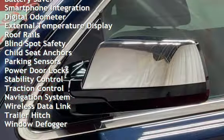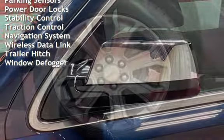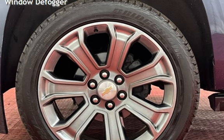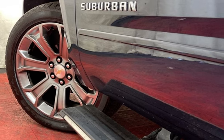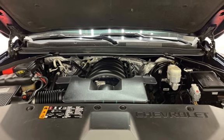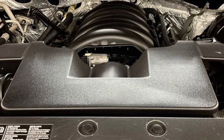Additional features include power windows, universal remote, battery saver, smartphone integration, digital odometer, external temperature display, roof rails, blind spot safety, child seat anchors, parking sensors, power door locks, stability control, traction control, navigation system, wireless data link, trailer hitch, and window defogger.